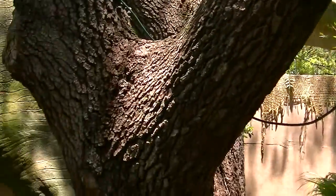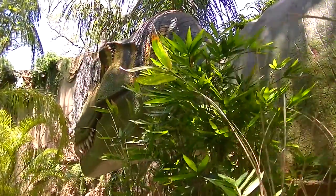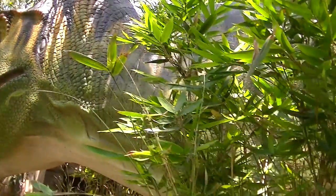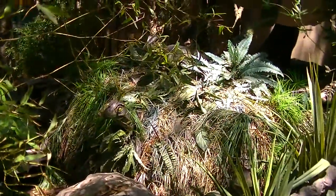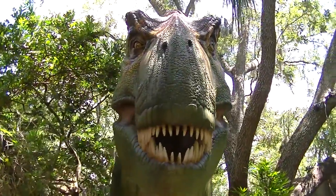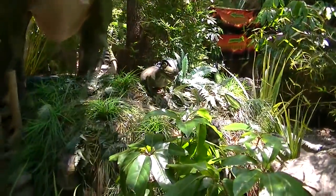T-Rex. There's one right there. Oh, you better be with a T-Rex. There he is. Look at that face. Massive jaws. There's a T-Rex nest.